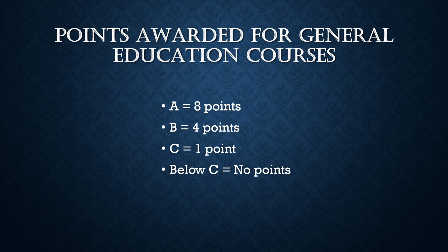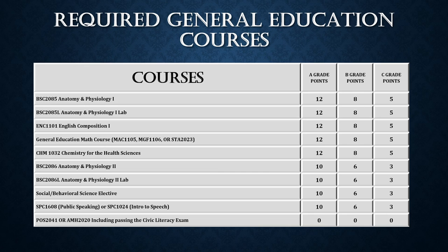Upon completion of the general education courses, points are added to the grade received for total course points. It's important that students do well in these courses, as the applicant pool is large and selection is based on the highest points. The following are the points awarded for the prerequisite general education courses required to gain admission into the Broward College Radiation Therapy Program. Please note that there will not be points awarded for the POS 2041 National Government course or the AMH 2020 History of the United States course.